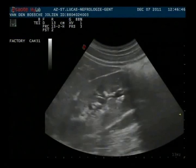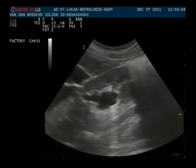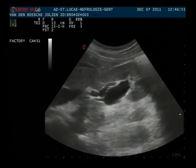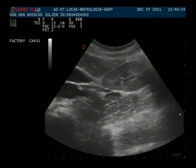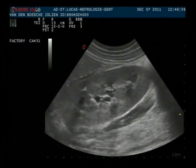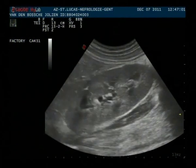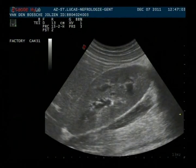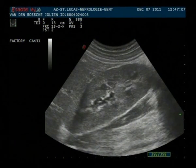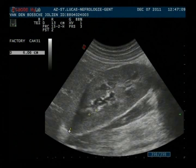Now we look in a longitudinal way and also here we can observe the dilatation of the pelvis. But the surface of the kidney looks smooth. The echogenicity of the kidney is the same as from the liver.